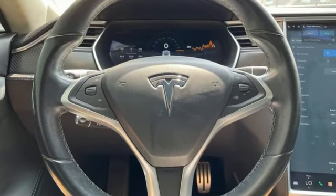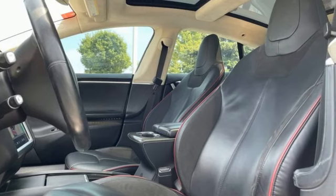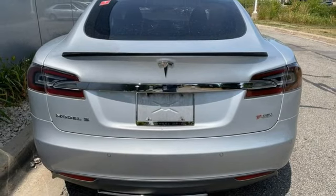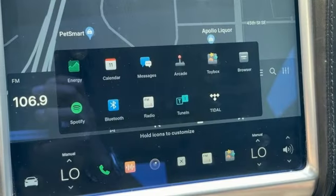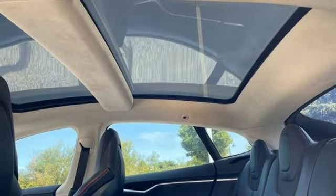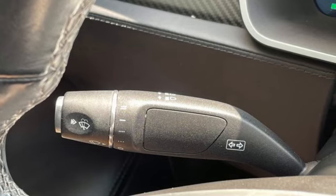Wireless audio streaming, dual zone climate control, full service internet access, active grille shutters, energy regenerative brakes, rear wheel drive, external memory control, power tilting steering column, gas pressurized shocks, configurable instrument gauges, and automatic transmission.